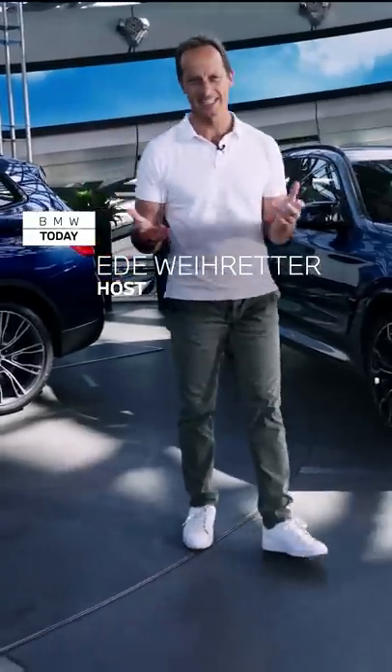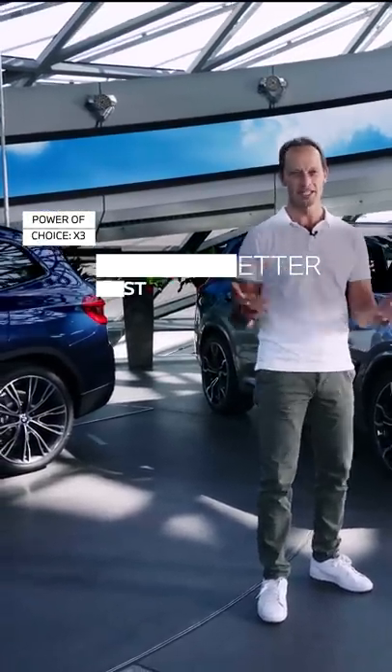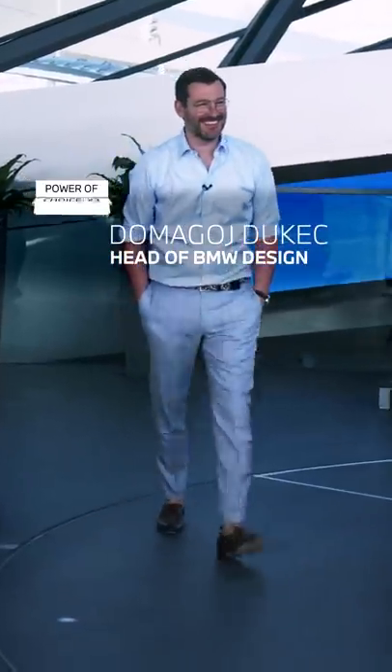Welcome to BMW Today. Thanks for all your comments and likes. Today's topic: the power of choice. With me is Domagoj Dukec, head of BMW Design. Welcome. Hi Eden, how are you?